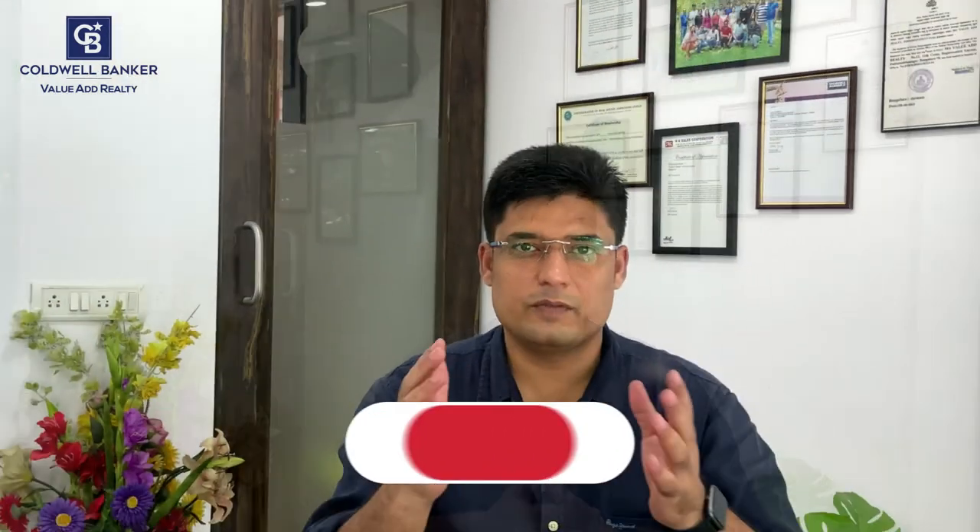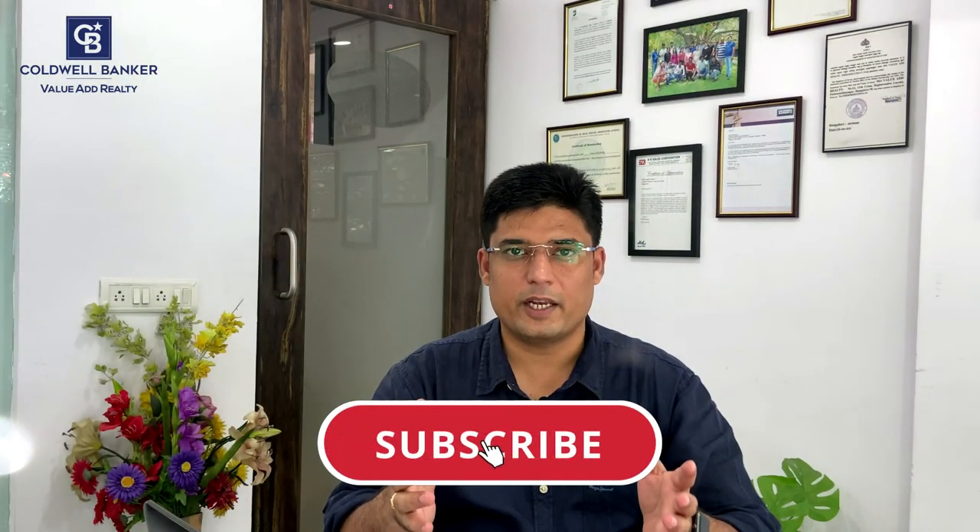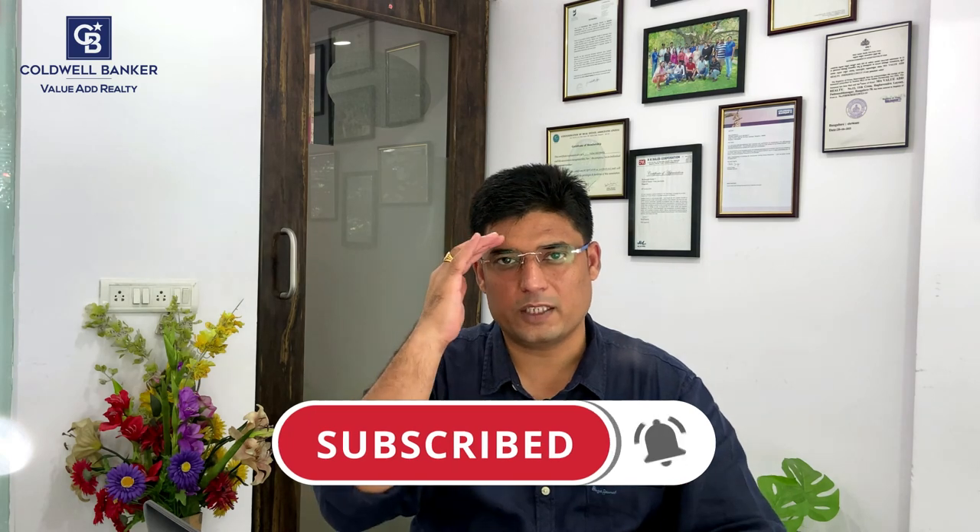Please note that these are not the only documents required to purchase a property — these are the basic documents that might be required. I would always advise you to consult with a property title expert, like a property lawyer, before going in for a loan or a purchase. Hope this video was helpful. Stay tuned and watch out for my next videos. Until then, see you, bye.